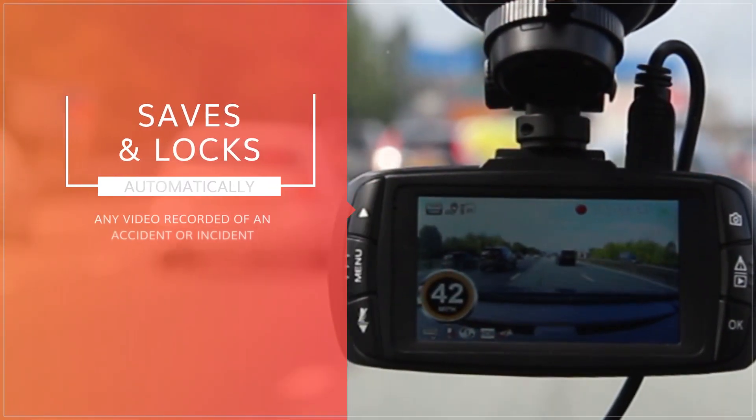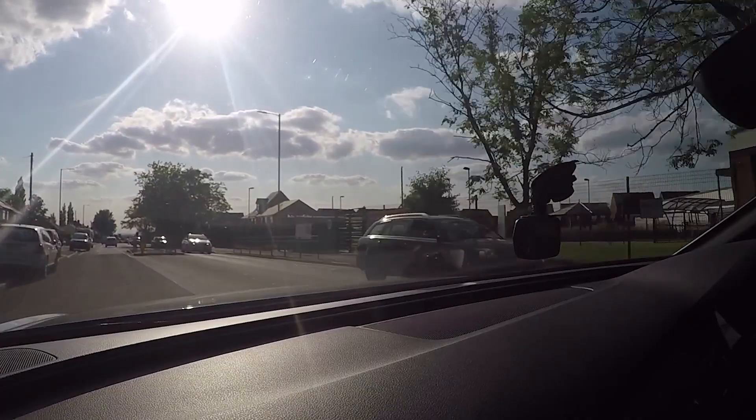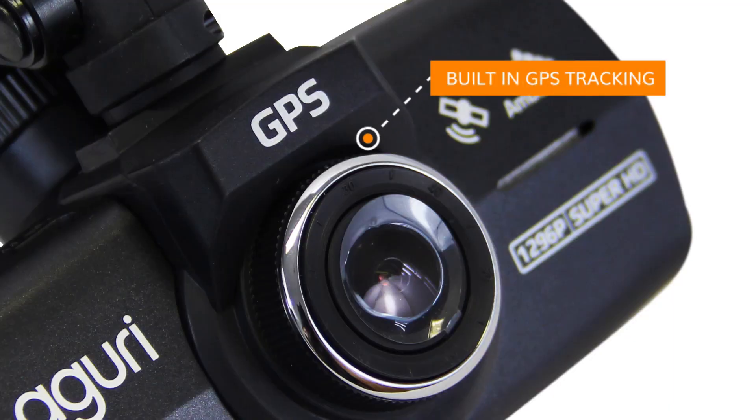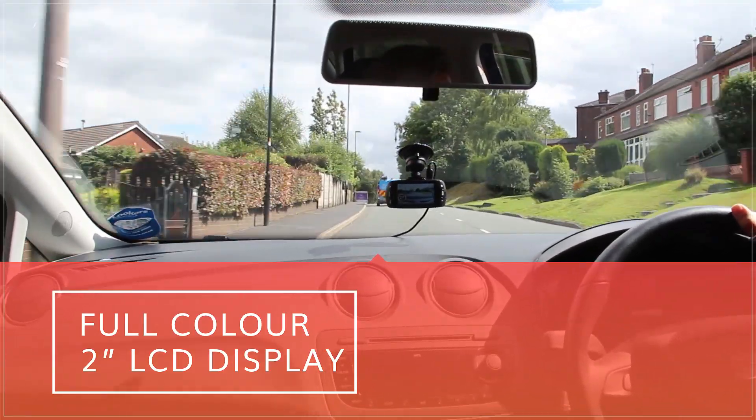Automatically saves and locks any video recorded of an accident or incident. Instantly review crucial evidence following an event, including GPS tracking data, using the full colour 2-inch LCD display, or later on your PC or Mac using the free software provided.